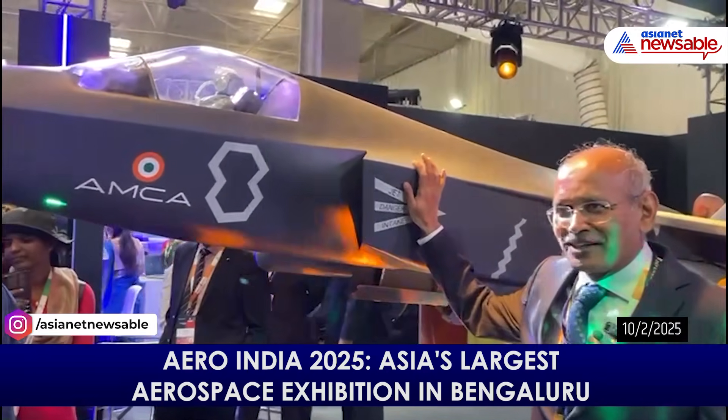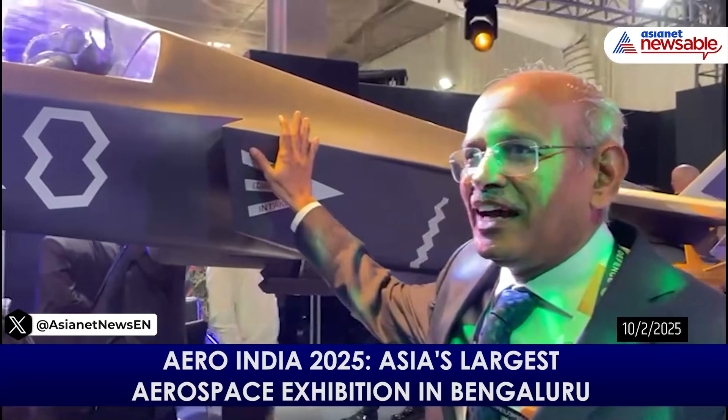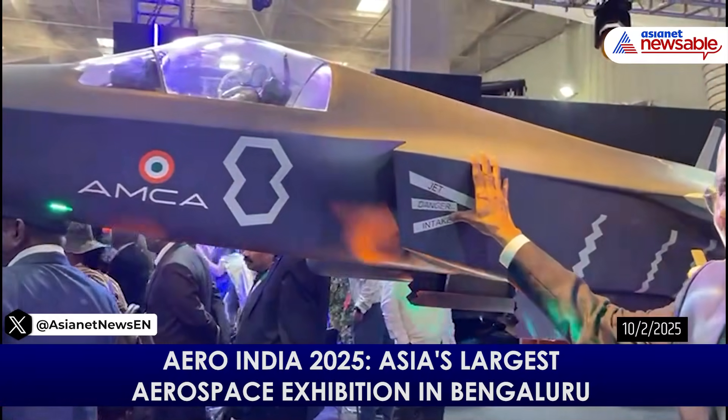AMCA is a fifth generation aircraft. India is proudly showcasing its technologies to the country, both aerodynamic and stealth features. It's a stealth aircraft — twin engine and medium weight, 25 tons class aircraft.